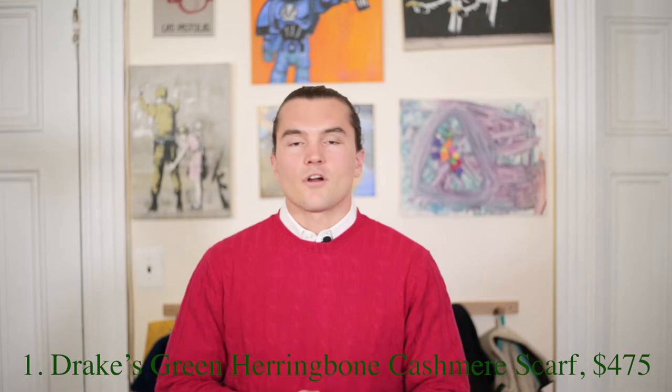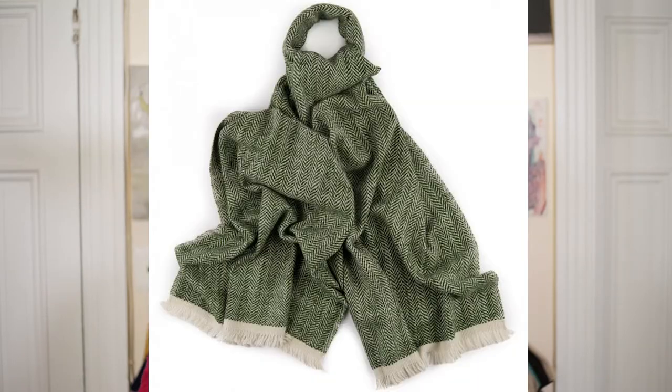The first item I want to discuss is a green herringbone scarf from Drake's. Since the first time I saw it in the New York City store, I fell in love with it. It came in a couple other colors, but this green really stood out. The herringbone weave, the cashmere — it's soft, warm, and sumptuous. It's $475, so for most guys not something you'd buy yourself, but it's a great thing to ask for or give someone, and it should last the better part of a lifetime.